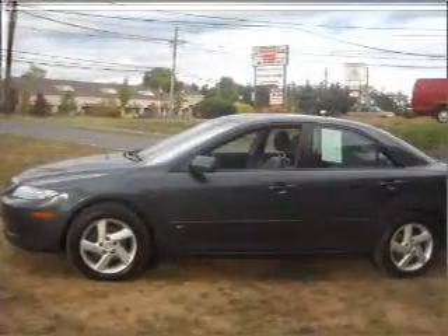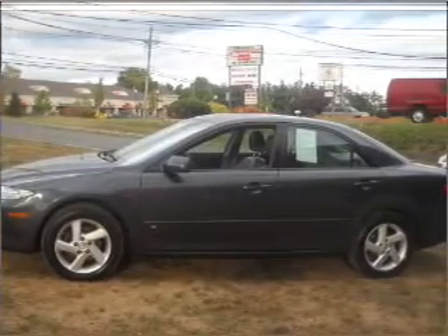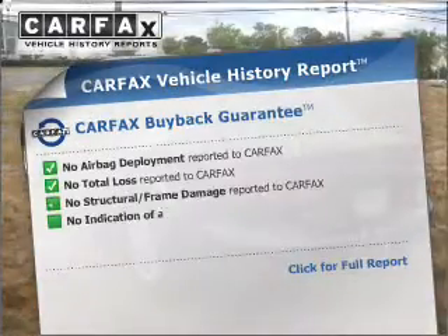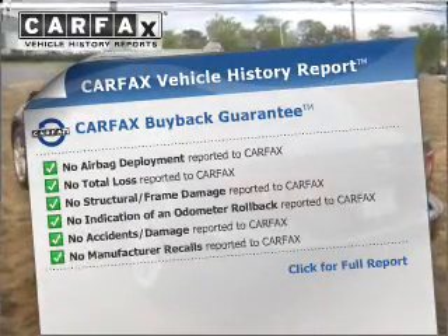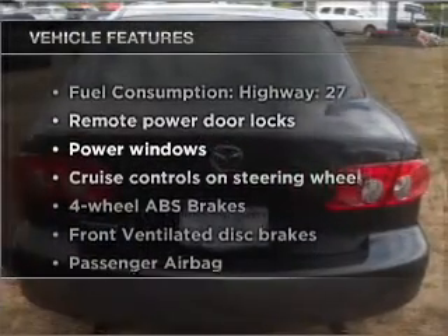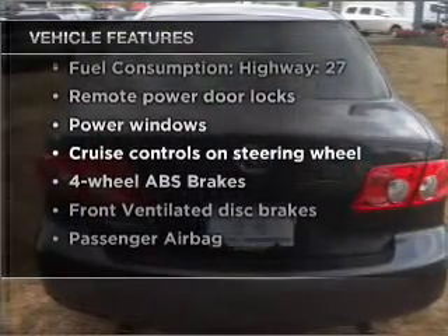Premium wheels give a more luxurious look. You will appreciate the safety feature of anti-lock brakes. An included Carfax vehicle history report allows you to purchase with confidence and the knowledge that your buy was a smart choice. And with these notable features, you won't want to miss out on the opportunity to own this amazing vehicle.